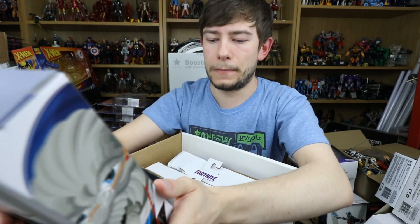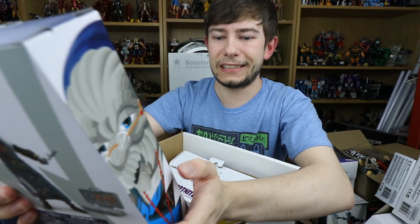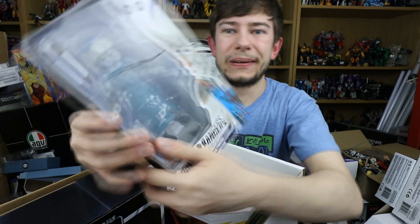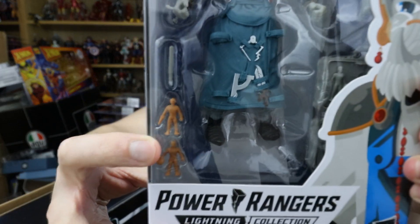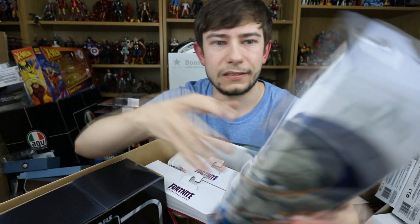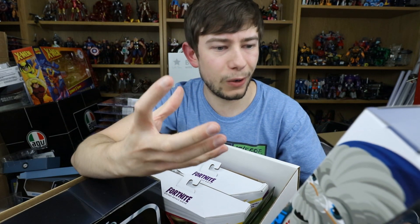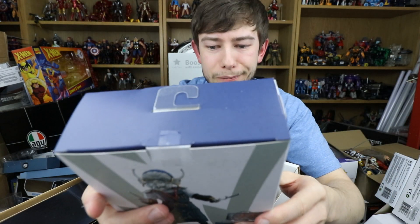Next up — oh, I remember this guy! Mighty Morphin Finster from the Lightning Collection. He's the guy that created the Putties. He's got the suitcase, the Putties, and his little tool — there's the clay Putties and the suitcase, and he puts them in the mold and then they get bigger. It's so cool that they actually included that suitcase with the clay molds and everything, not just him as a figure. That is really really impressive.